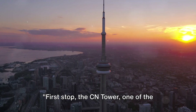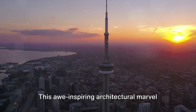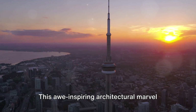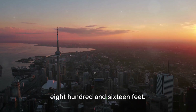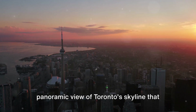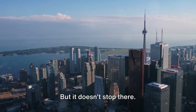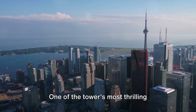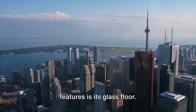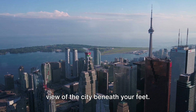First stop: the CN Tower, one of the most iconic symbols of Canada. This awe-inspiring architectural marvel stands tall at an impressive 1,816 feet. From the top, you are treated to a panoramic view of Toronto's skyline that is nothing short of spectacular. One of the tower's most thrilling features is its glass floor, which gives you a heart-stopping view of the city beneath your feet.